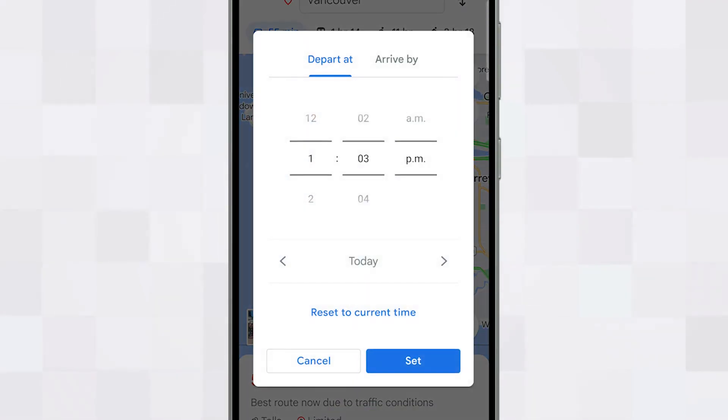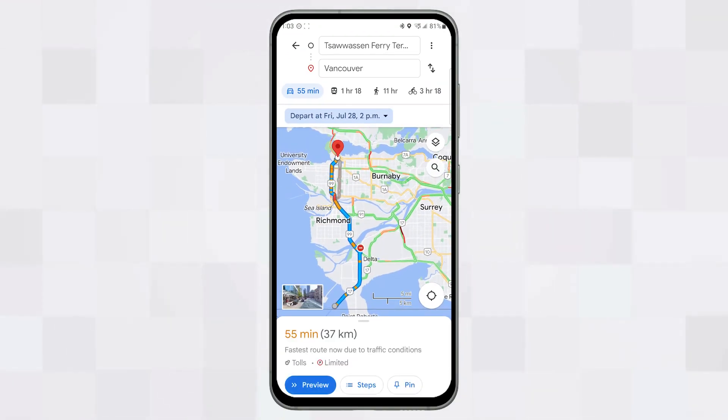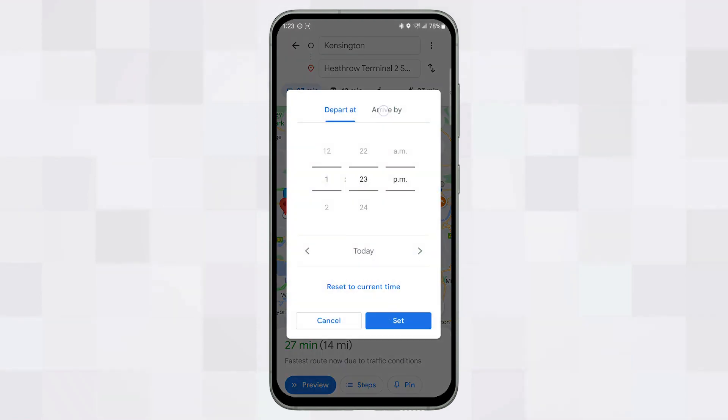In the options menu, you can set your preferred departure or arrival time, which is great for reviewing journey times for planning purposes. Setting a departure time gives you insight into traffic conditions beyond your current actual time, as most routes change during rush hour or during the daytime. Setting the arrival time enables you to plan for arriving on time for appointments, flights, or if you have to catch additional modes of transport such as a ferry.